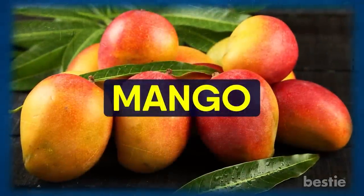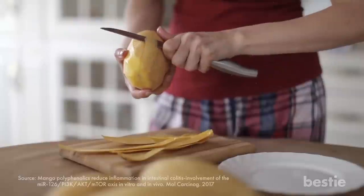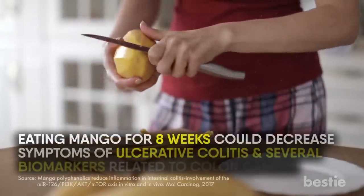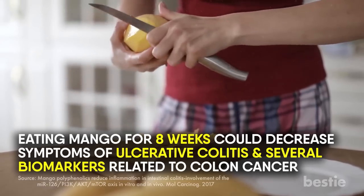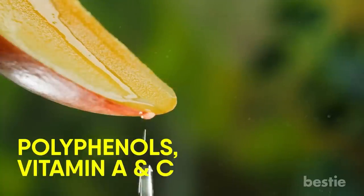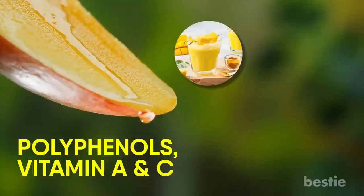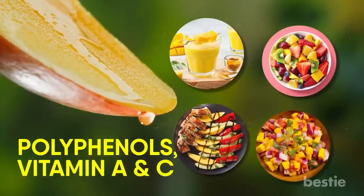Mango is another fruit that can positively affect your colon. Studies have shown eating mango for eight weeks could decrease symptoms of ulcerative colitis and several biomarkers related to colon cancer. Mango contains the perfect combination of polyphenols, vitamin A and C that can help you deal with constipation. Mangoes are fibrous fruits that can take care of things when you need to go. Add chunks of ripe mango to your smoothies, summer salads, salsas, or put them on the grill as sides.